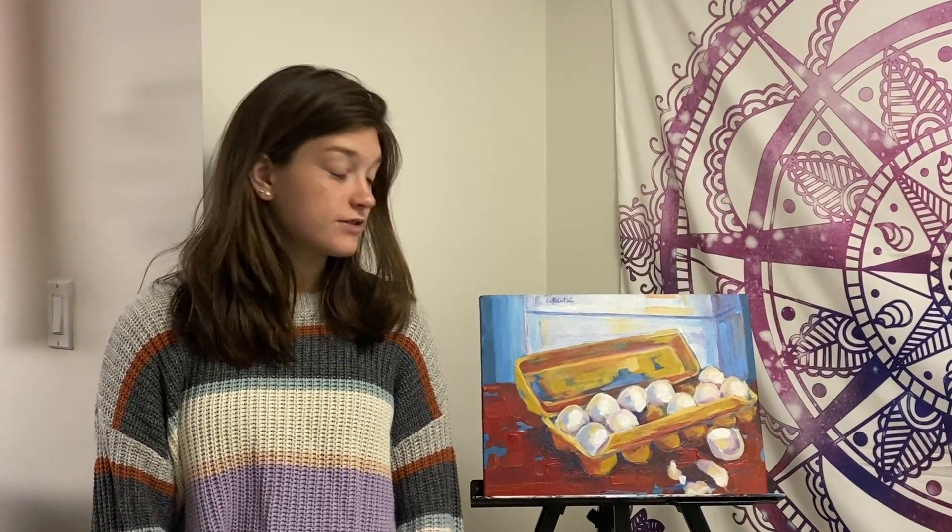I didn't really know what I wanted to paint and someone suggested that I just do a carton of eggs, so I did. They are, as I said, a looser style — I used thicker paint to create more texture and depth and brighter colors.